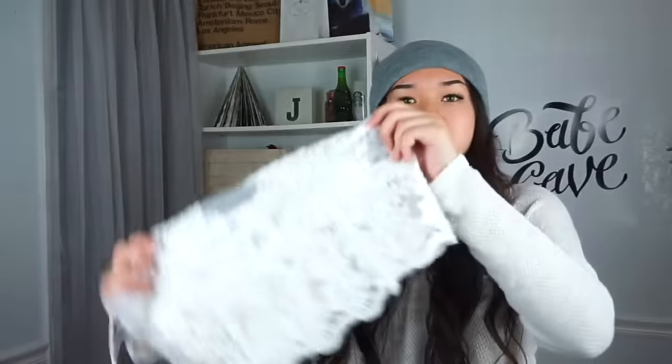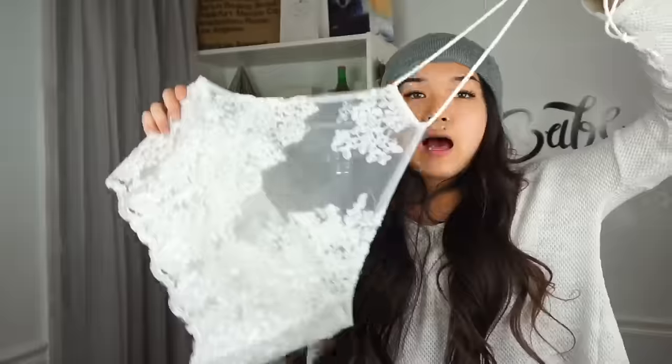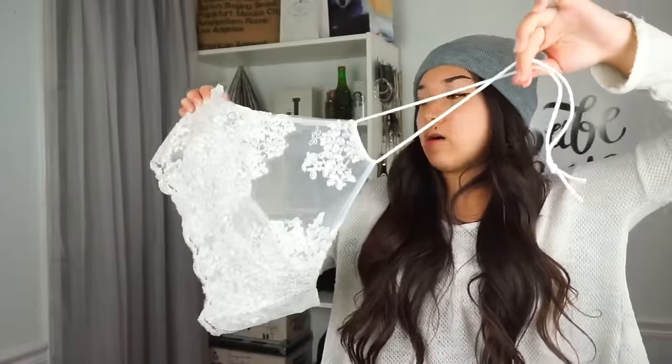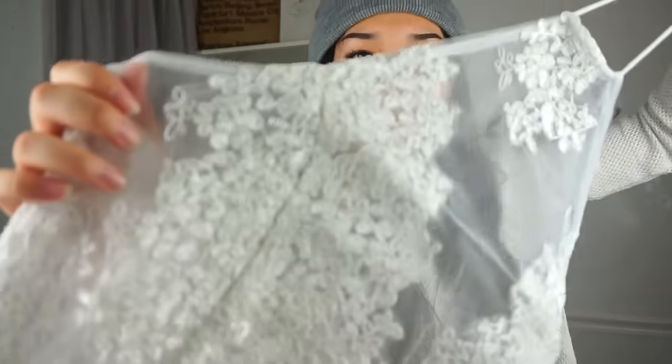The next item is a bit too big for me, but I could probably make it work. It's just this sheer crop top with a bunch of flowers on it — you wear it with no bra and the flowers cover you. I'll probably save this for summer to be honest, but I could still wear it in winter if I layer with it. I think it's super cute and the details are so nice.